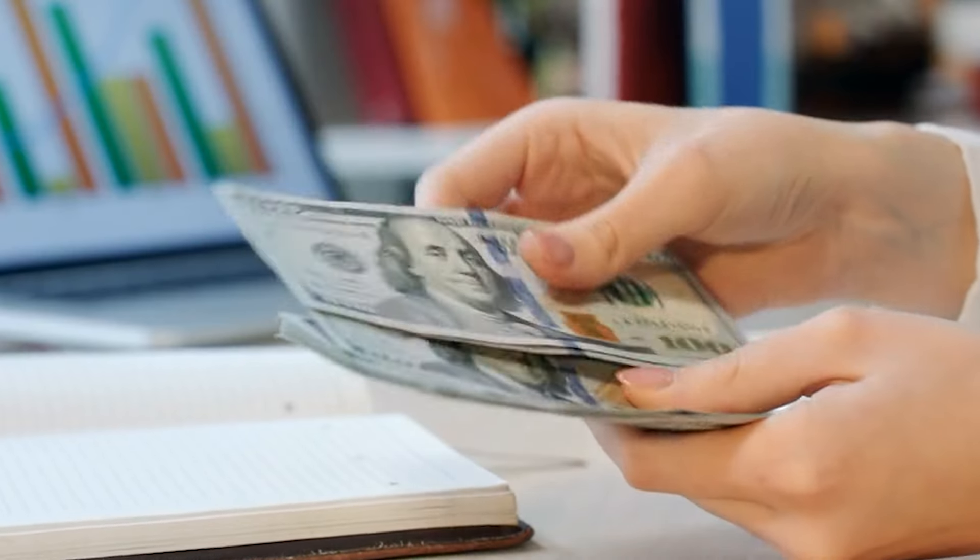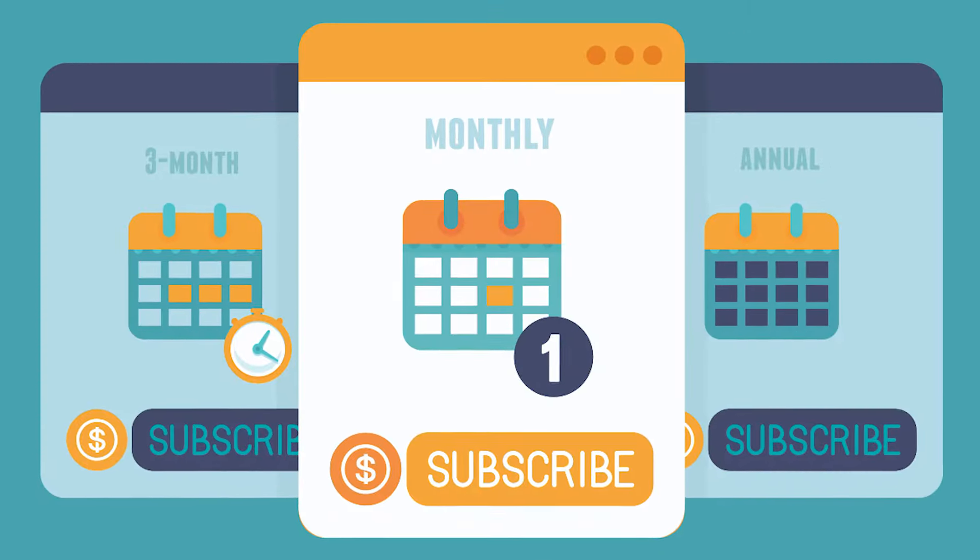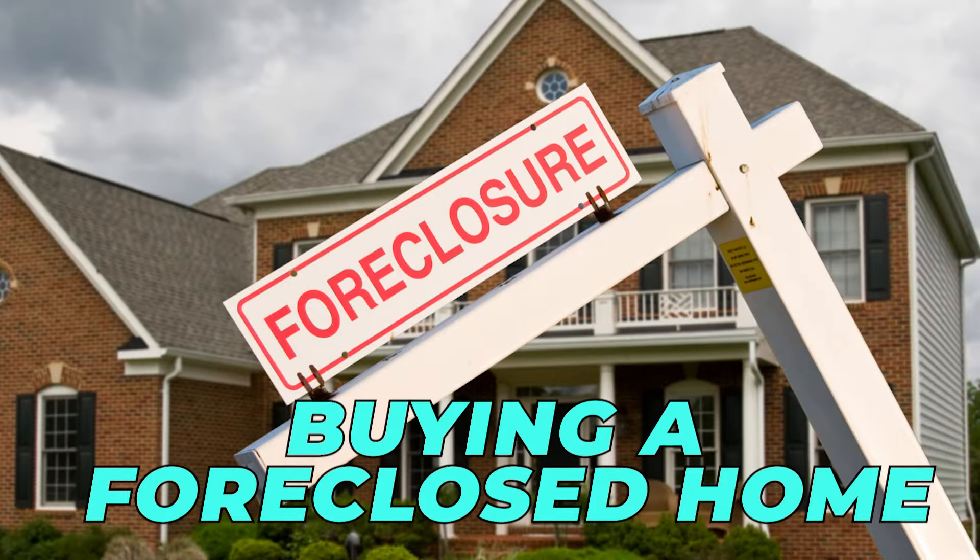I know we don't want to spend money, but I think it may be worth it to invest in a monthly subscription to these foreclosure websites if you are serious about buying a foreclosed home.